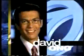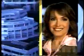This is ABC7 Los Angeles. Now, David Ono, Alan Leyva, Dallas Raines, and Rob Fukasaki, as Eyewitness News continues.